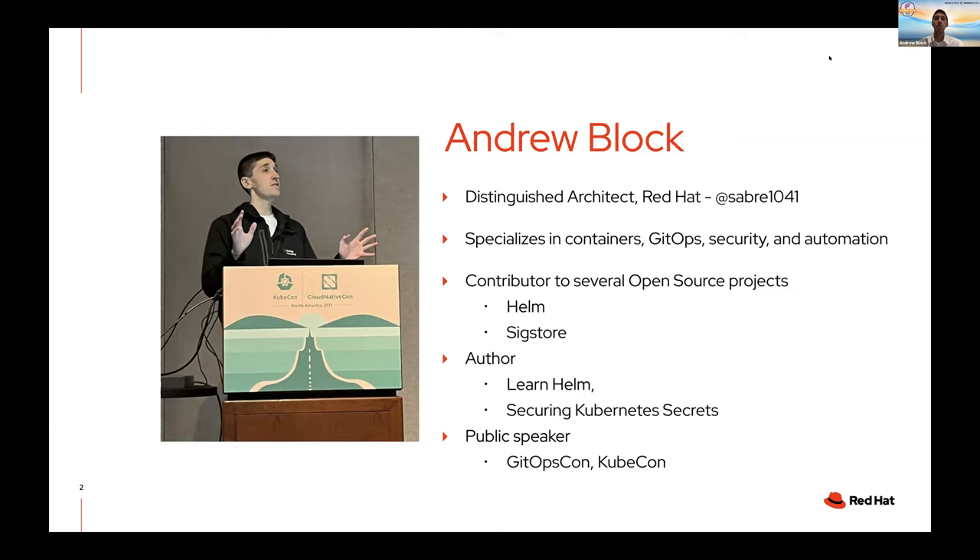I try to bring those insights back to the open source community, because one of the key areas I see is that the open source community tries to think big, which is great, but many organizations aren't quite there yet. So we try to meet in the middle and take the best of what the upstream community is doing and employ that within traditional enterprises. I'm a contributor to many open source projects, in particular recently the Helm project as well as Project Sigstore.